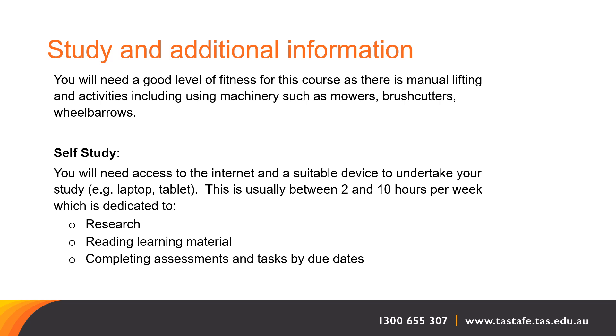There is also a self-study component, so you will need access to a device such as a computer or tablet. This usually takes between 2 and 10 hours per week.